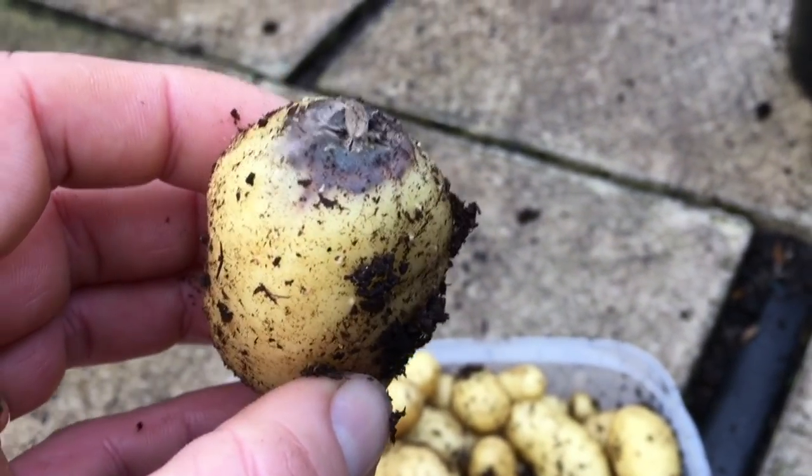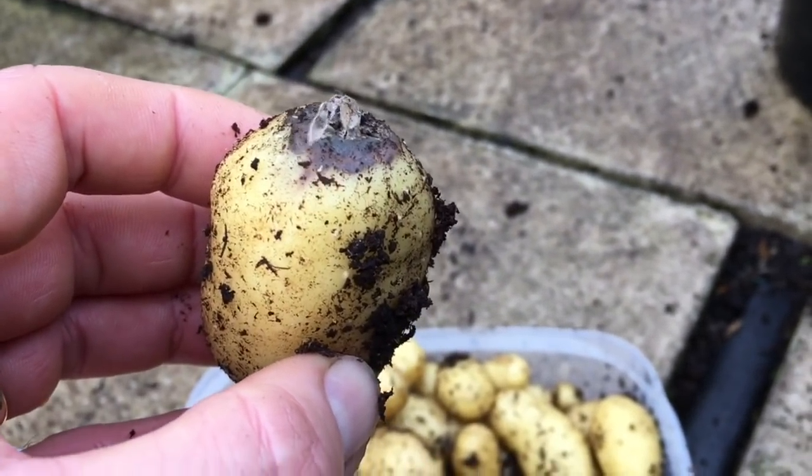It looks like most of the potatoes are actually okay, so I've probably just cut that bit off. It's always tricky at this time of year knowing how much to pick, because obviously it's nice to pick stuff for Christmas and have a nice spread. But also we've got to remember you don't want to over-pick the plants and not leave yourself anything for January and February until everything starts growing again.